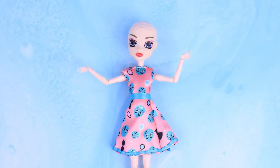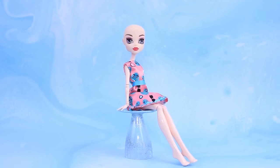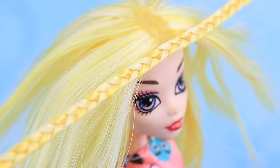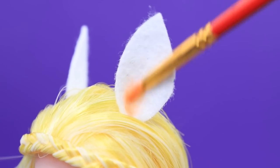Daisy the Pegasus is worried about her mane! Lolalou to the rescue! Daisy wants to be blonde, so let's add a braid to make her stand out more! Cut out felt ears and highlight them with pastels.